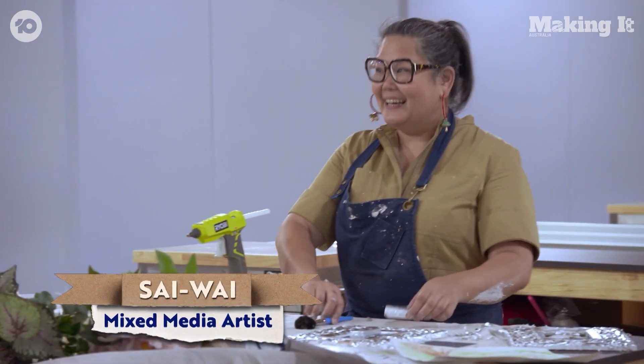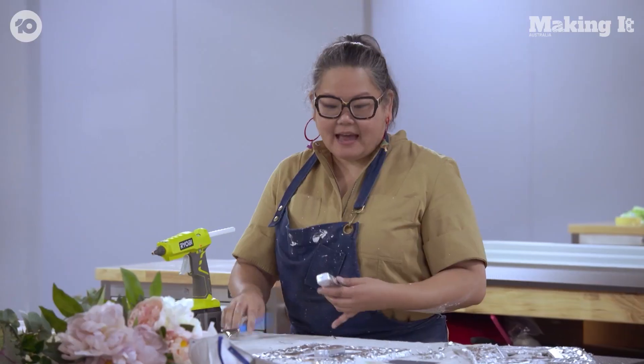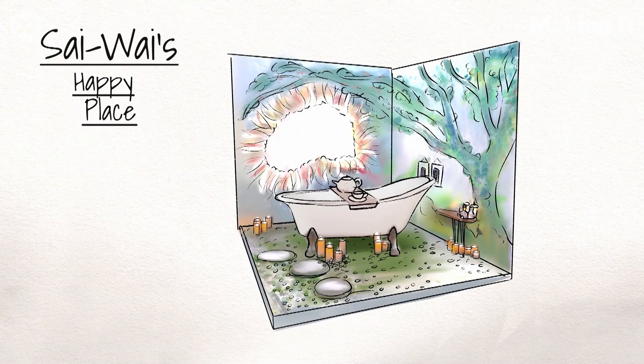How are you going? Good, thank you. What are we making? Chaos. I am making a fantasy bathroom with a beautiful claw-footed bathtub.